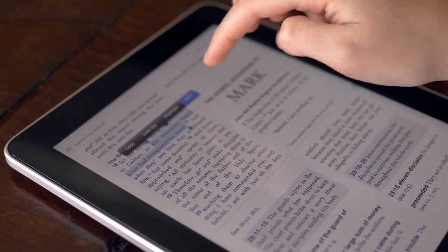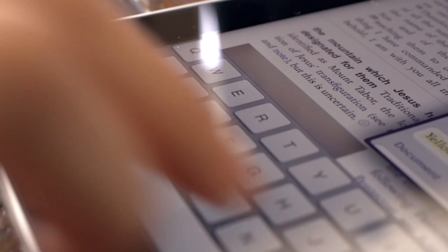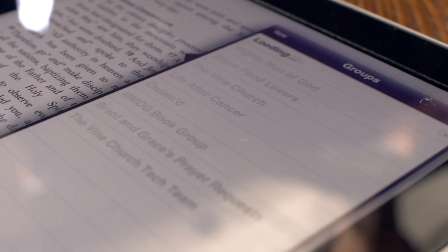Faithlife introduces community notes, a new way to share your insights. Make a note on a Bible verse, and you decide which groups get to see it.